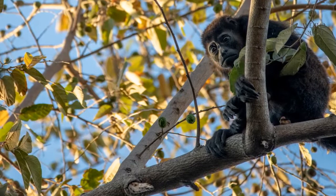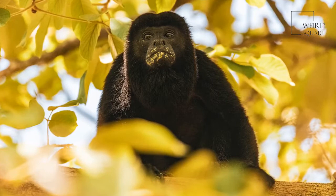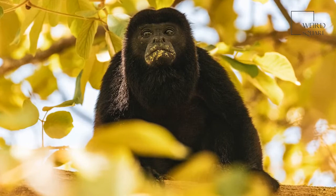One of their most important features is their tail. They use this tail like a fifth arm. Their tail grips branches, helps them swing through trees, and holds food. Howler monkeys also have long, thick hair with beards.